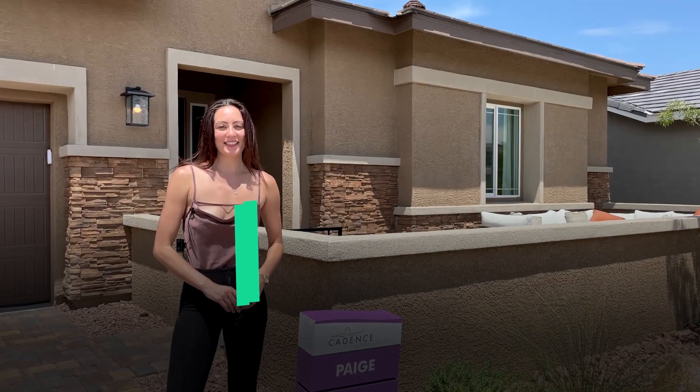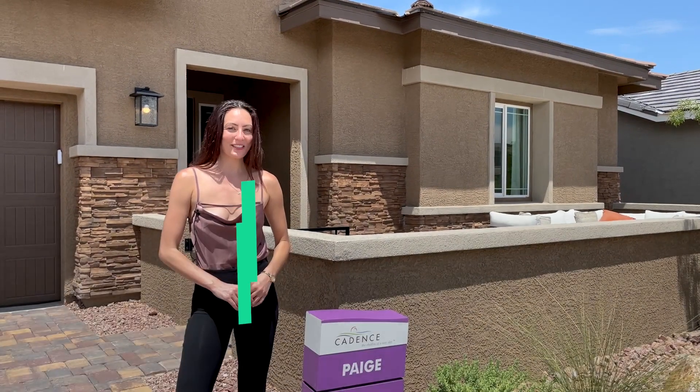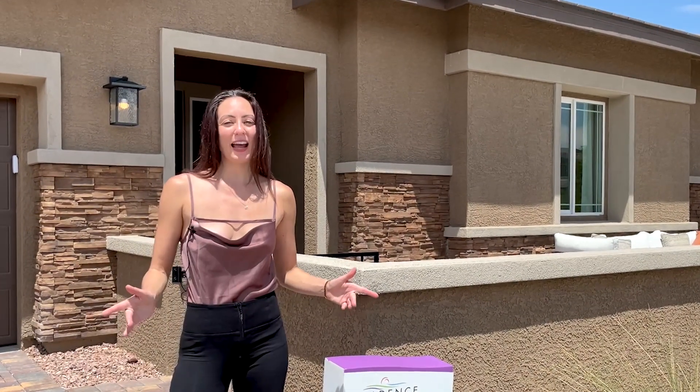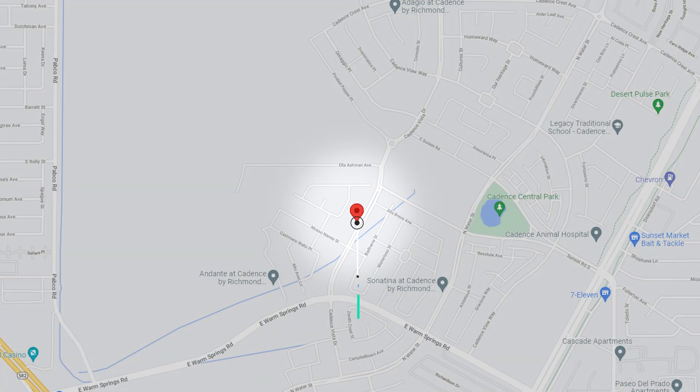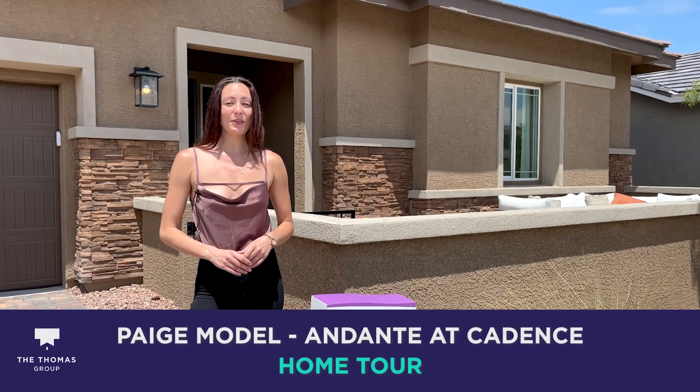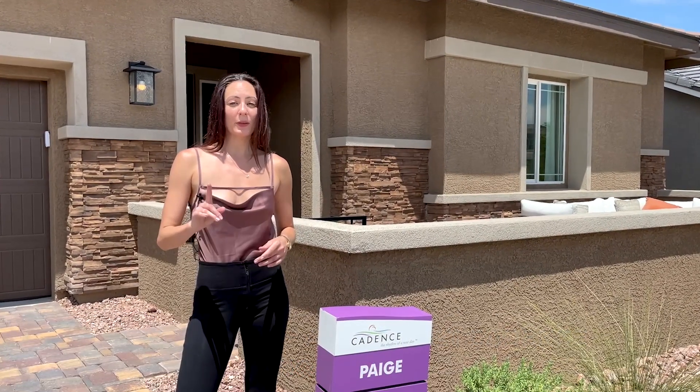Hey guys, it's Christina with the Thomas Group and Love Local Real Estate, your local Las Vegas and Henderson Realtors. Today we are in beautiful Henderson, just 20 minutes away from the Las Vegas Strip and 15 minutes away from the airport. I'm going to show you around this model, the Paige by Richmond American Homes.